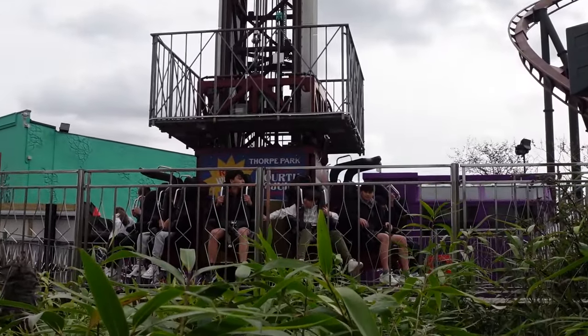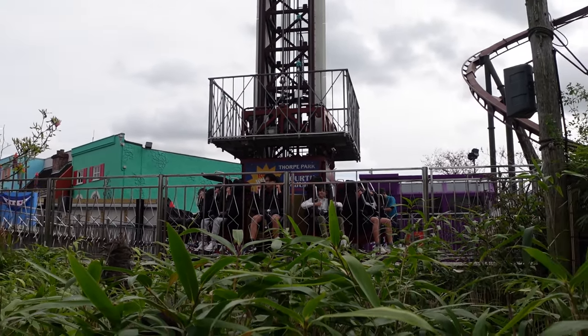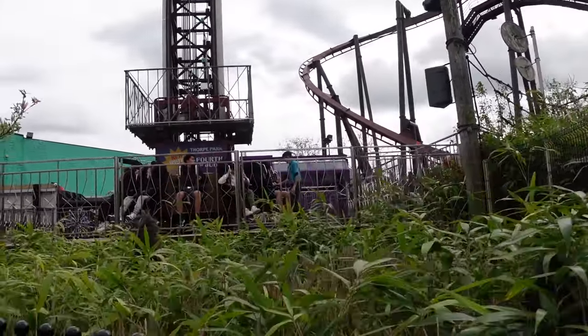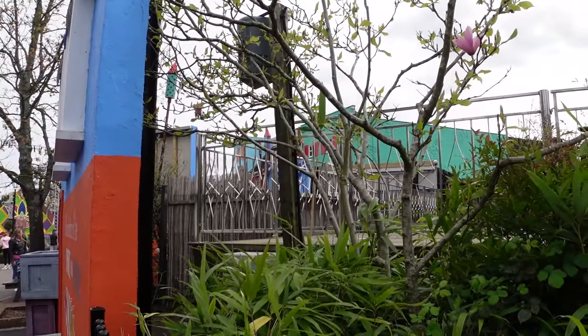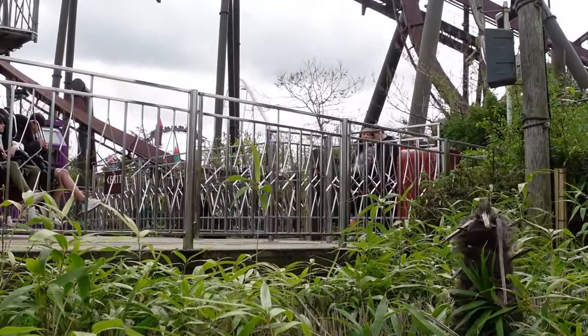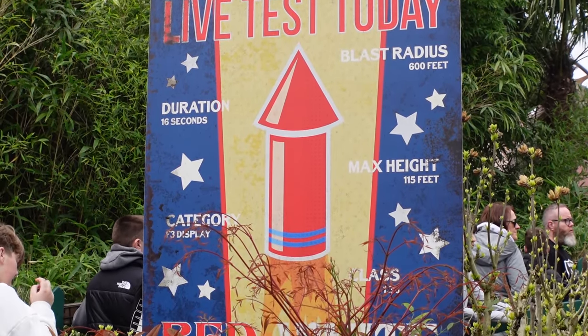One thing they have changed with Detonator is the new restraints — they're still the big old clunky ones but they've gone black now, which is much better because the red ones were really sun-faded. Interestingly, the queue doesn't go all the way round to the left anymore — it literally just goes straight up and then you board from where you'd originally enter the platform. A 15-minute wait there for Detonator, which didn't look as bad as it first thought.